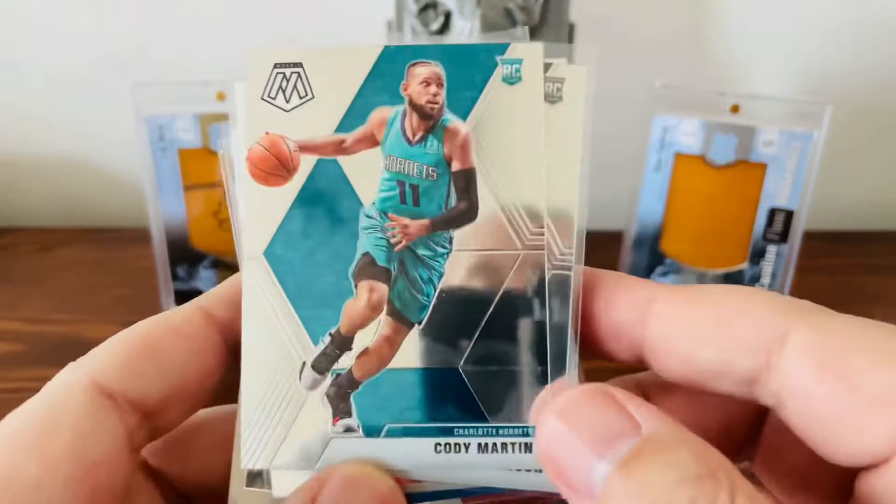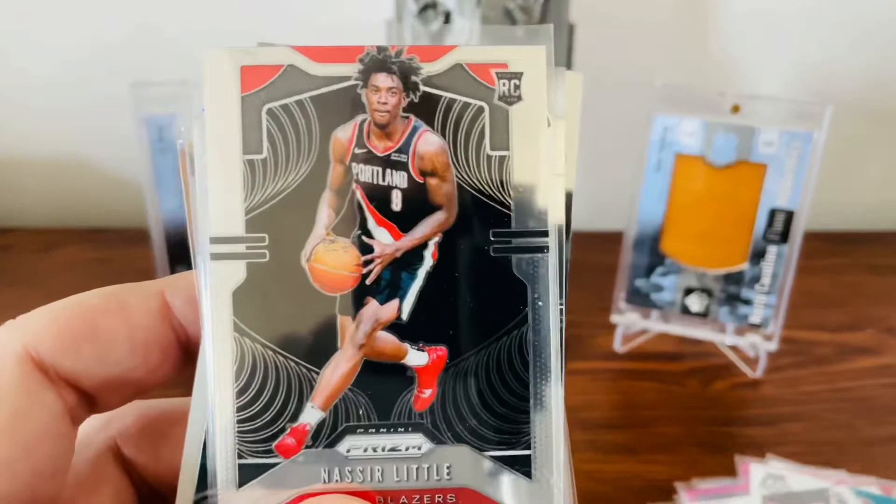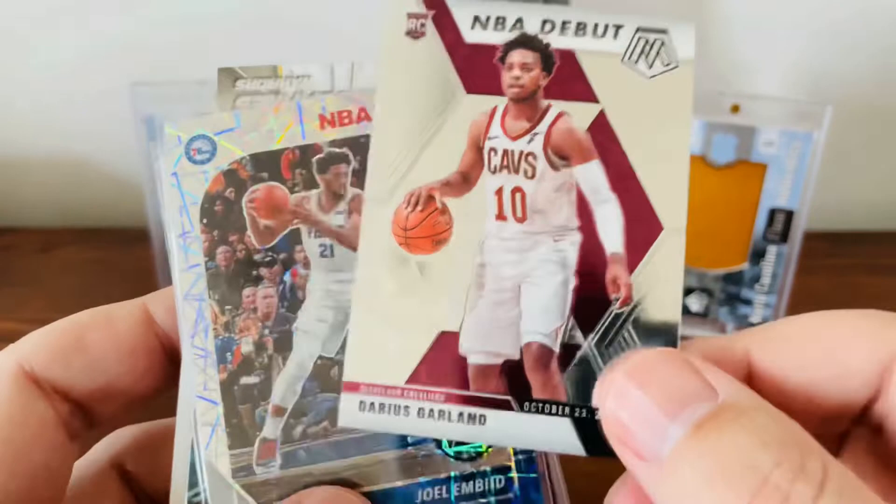A few other pickups: Cody Martin — the Hornets are doing great, love him. Got that. Keldon Johnson's been balling out for San Antonio this year, so grabbed that for a quarter. Another Nazir Prism Rookie — can't go wrong with those. And since I don't have a whole lot of Garland stuff, picked up a rookie card of his, a Mosaic.